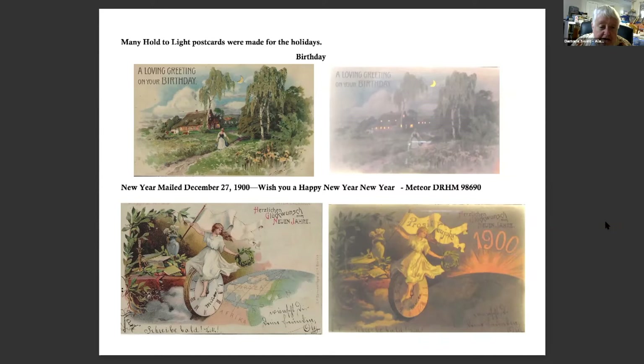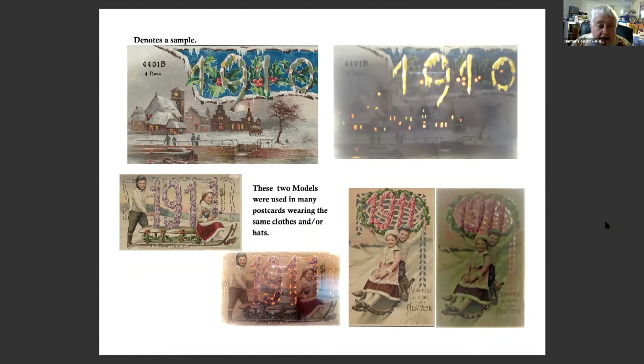Many Hold to Light postcards were made for the holidays. This was a birthday one, and the New Year's one was mailed on December 27th, 1900. The translation says 'Wish you a Happy New Year.' The number on this postcard denotes a sample. The message on the back says: 'Dear Flo, these are some old samples I thought you might like to put in your album. Jack.' The two models at the bottom were used for many postcards wearing the same clothes and hats — I have 10 or 11 of these two models. I wonder: did they get paid, or were they just free child labor?